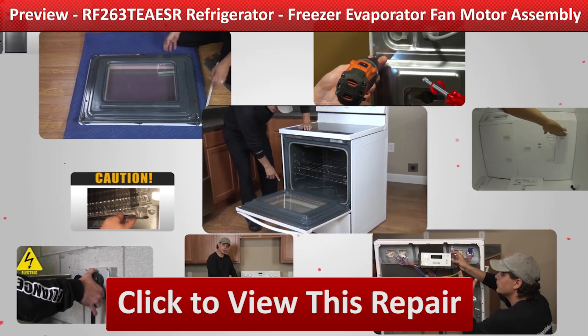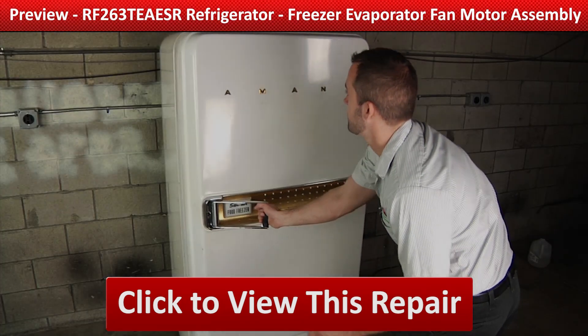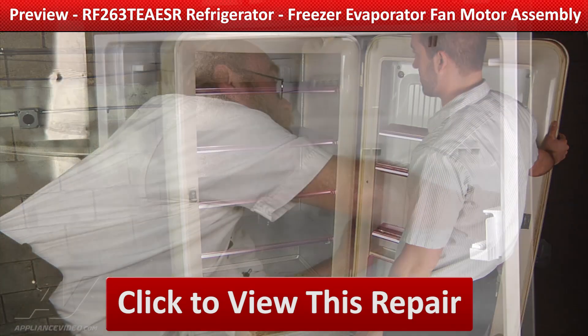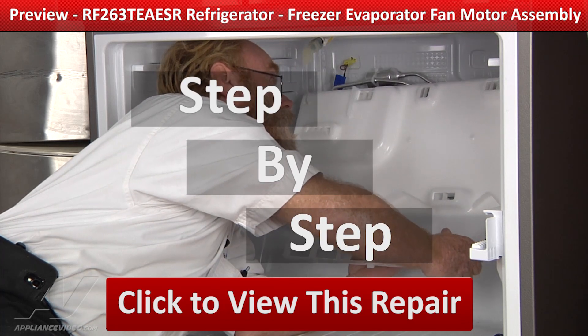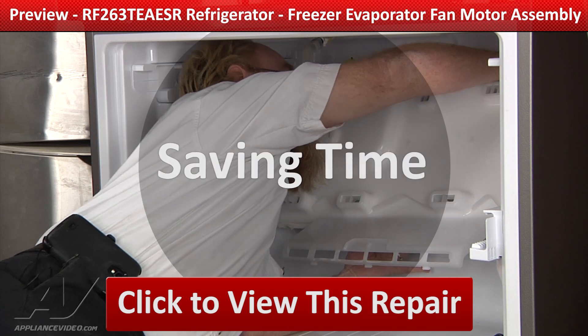Our growing library of videos has been produced using our factory-certified technicians who have extensive in-field experience over the past 30 years. ApplianceVideo.com guides you step-by-step, giving you the confidence to avoid recalls and callbacks, also saving time on repairs.